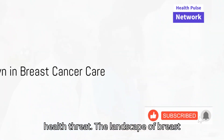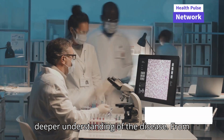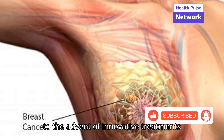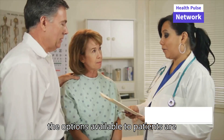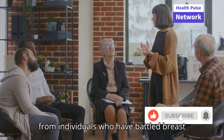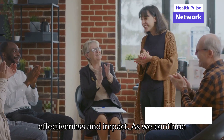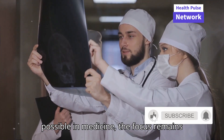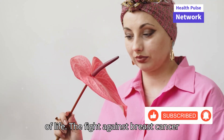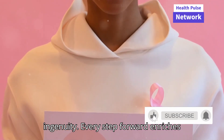The landscape of breast cancer treatment is undergoing a remarkable transformation, driven by breakthroughs in medical science and a deeper understanding of the disease. From the refinement of traditional therapies to the advent of innovative treatments like targeted therapy and immunotherapy, the options available to patients are expanding and improving. Success stories from individuals who have battled breast cancer with these new treatments offer profound insights into their effectiveness and impact. As we continue to push the boundaries of what is possible in medicine, the focus remains on improving patient outcomes and quality of life. The fight against breast cancer is a testament to human resilience and ingenuity, and every step forward enriches our collective hope and determination.